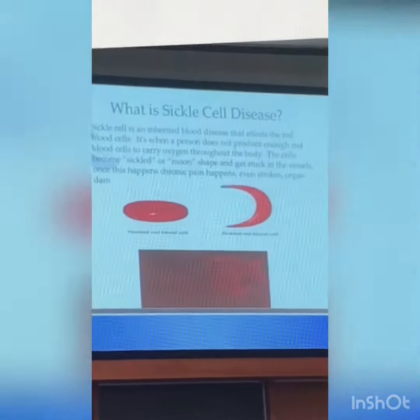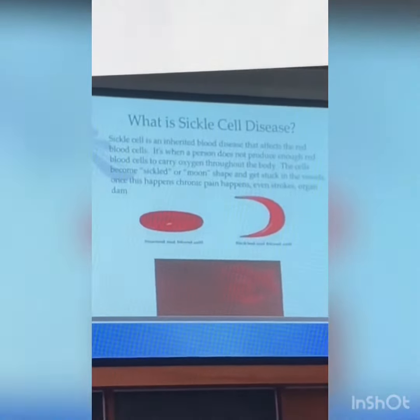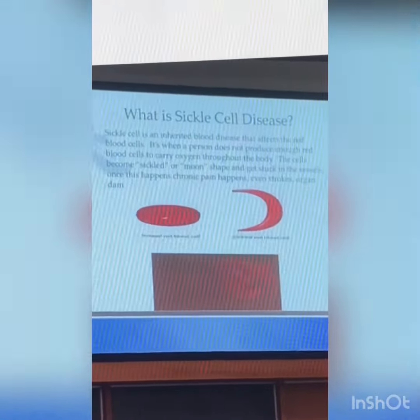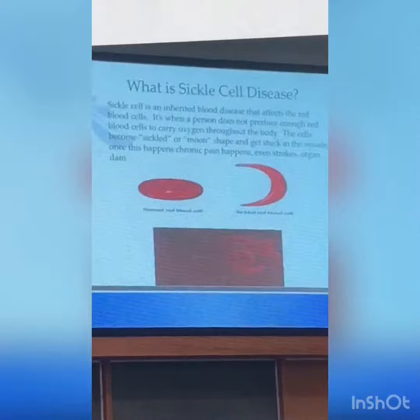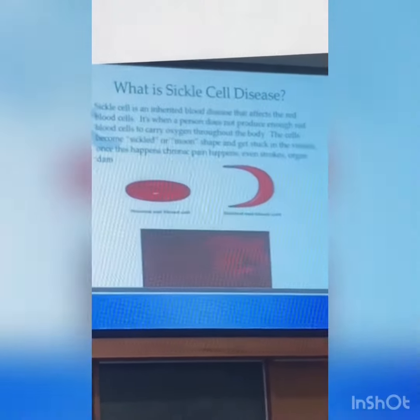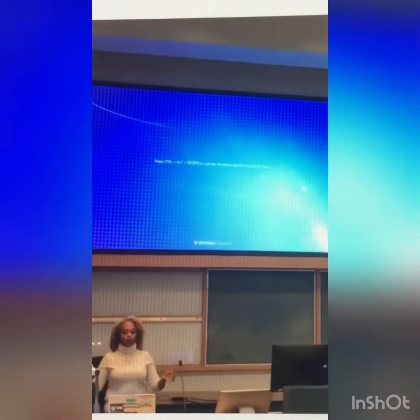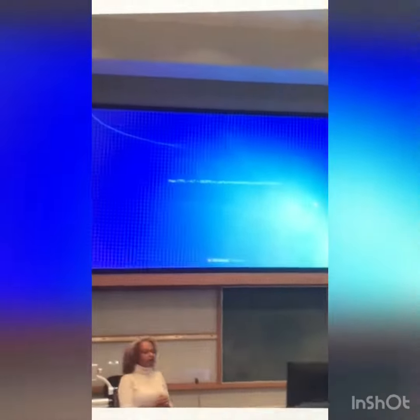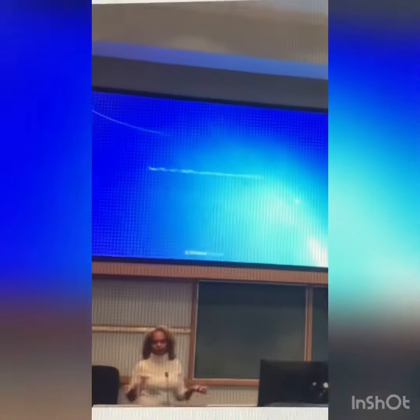Sickle cell disease is an inherited blood disease. It's when a baby is born and you take one gene from the mother and one gene from the father. In my case, my daughter took my A and my husband's C, so she has the C trait. My second child took my S and my husband's S, so he has SS — sickle cell disease — so both genes are sickle cell. And then my last child has SC disease, which is a form of sickle cell.